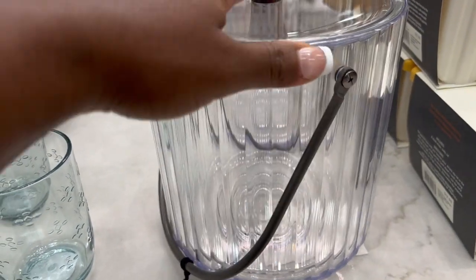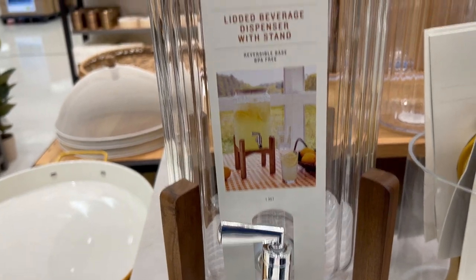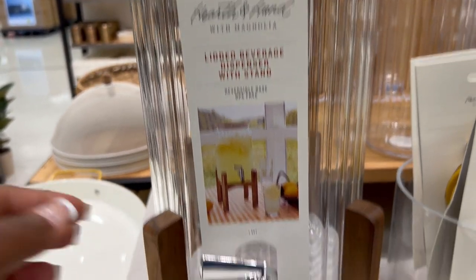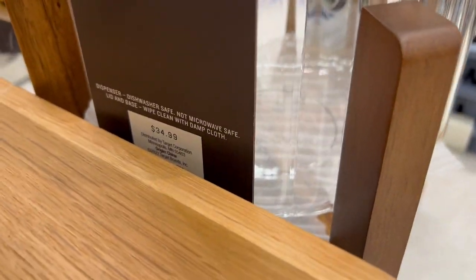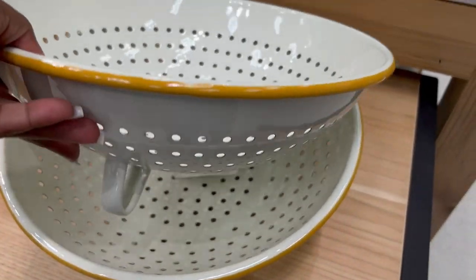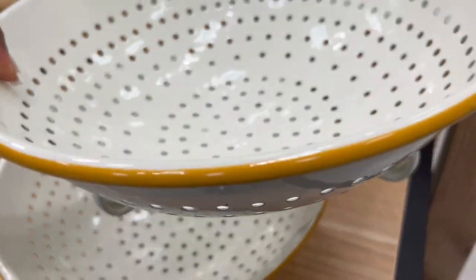To add to the acrylic set I showed you in the last Target video, they also added a nice dispenser that comes with a stand, which was really nice. They also added a huge colander — I think it was only $15 but it was so big.